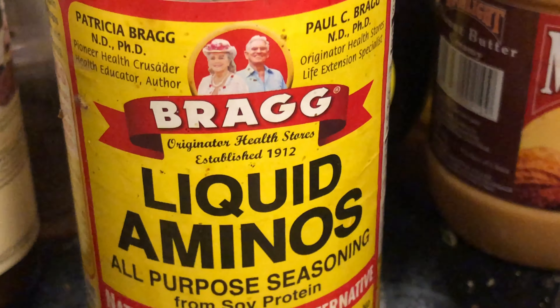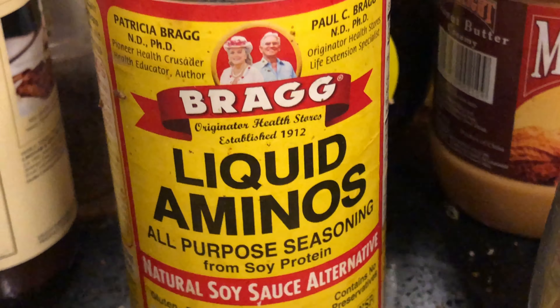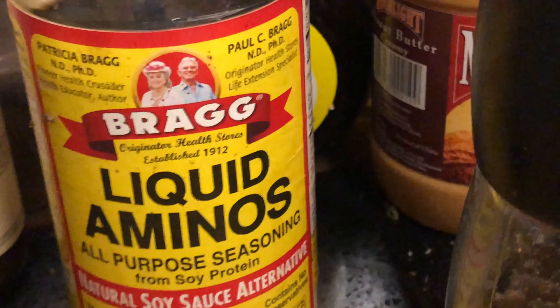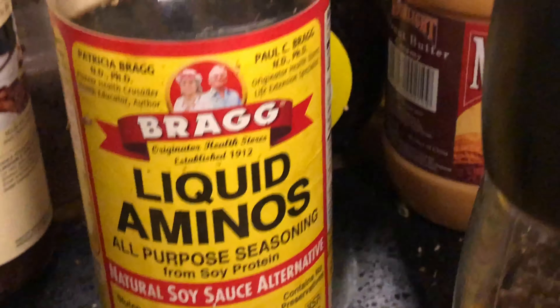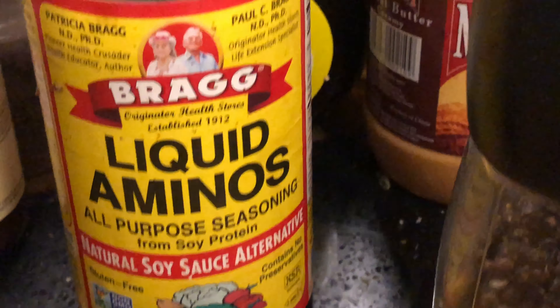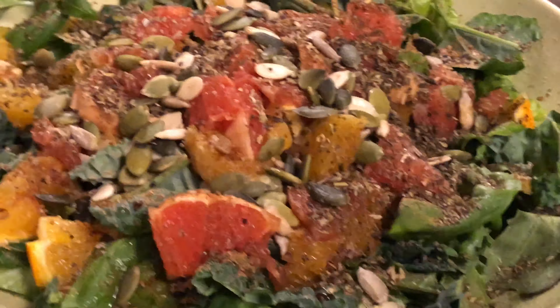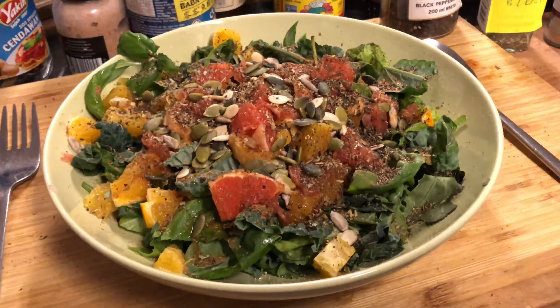Today there was an article by Michael Greger of nutritionfacts.org saying that there are three chemicals in Bragg liquid aminos which are problematic. I haven't read the article yet, so I'll get the link and put it in the video description so you can decide for yourself whether you want to continue taking this. The acetic acid in vinegar helps you absorb the nitrate from green vegetables, so it's important you do that.